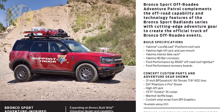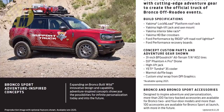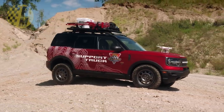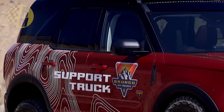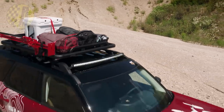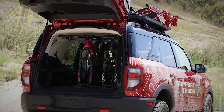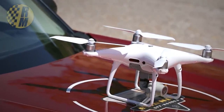The official vehicle of these Ford Off Rodeo events is the Bronco Sport Off-Rodeo Adventure Patrol, one of the concepts they just released today. They say it complements the off-road capability and technology of the Bronco Sport Badlands with cutting-edge adventure gear. The stuff they're highlighting includes a Yakima Lock and Load platform roof rack, high-lift jack, and the Yeti Tundra 35 cooler.